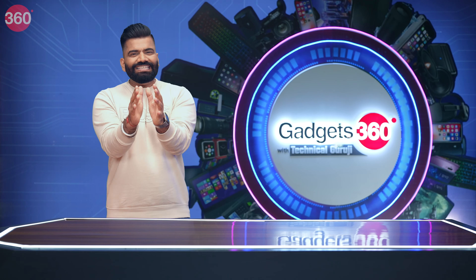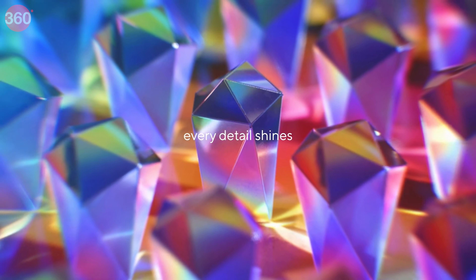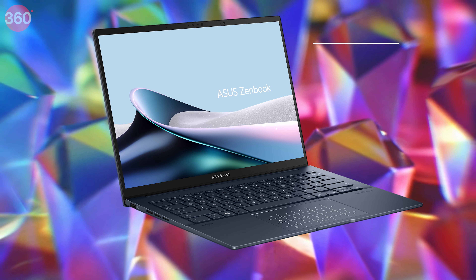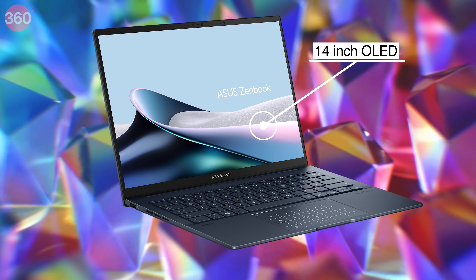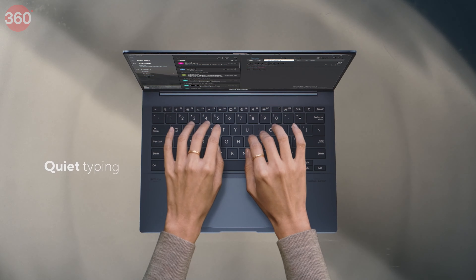Asus has launched a new ZenBook 14 OLED, being touted as a new Zen with AI. It is powered by Intel's Core Ultra series chips, with up to 32GB of RAM and 1TB of NVMe SSD storage. A significant upgrade comes in the screen department courtesy of the Asus Lumina OLED display, and it is optimized for AI workflows courtesy of the on-board NPU integrated in the main chipset.